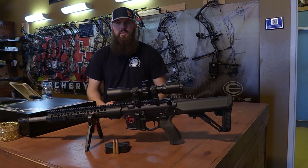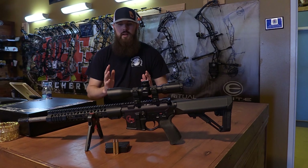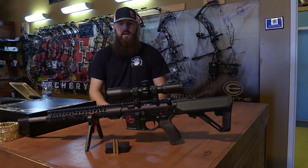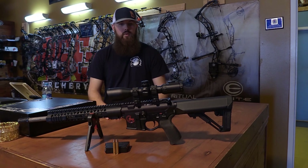Hey guys, Scott Evans here with Feathers Antlers Outdoors. Really, really excited today to switch it up and do a product review on a new ammunition that just came out from Winchester Arms called the 350 Legend. Our good friends up at Seaboy Arms were kind enough to put together this AR for us and give us the opportunity to try it.